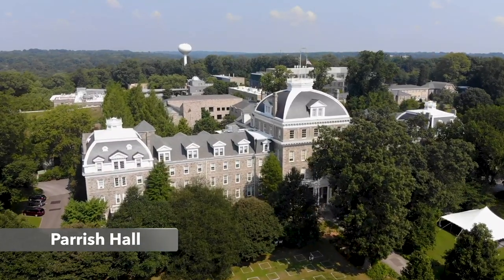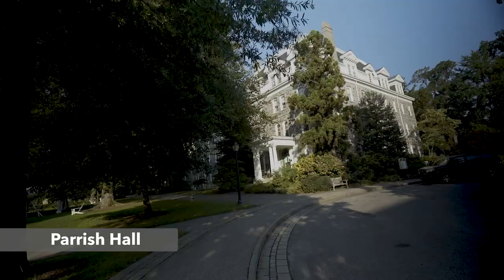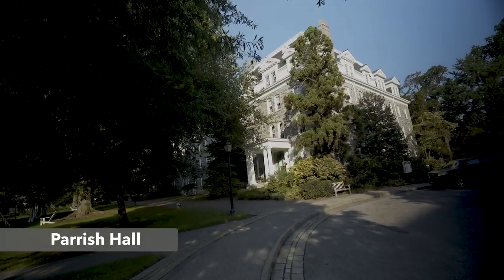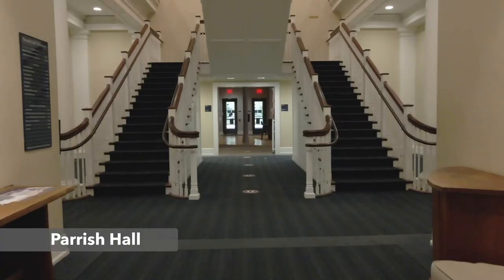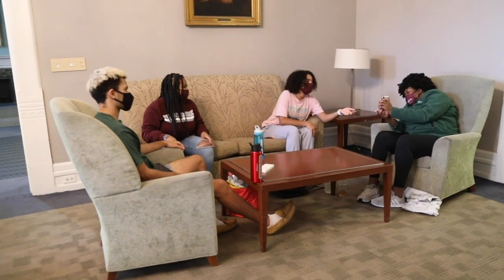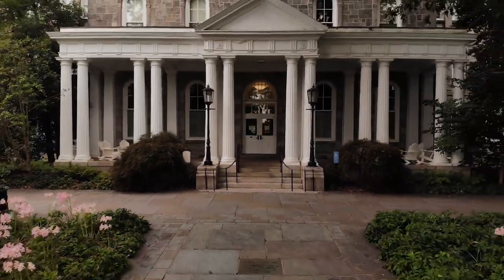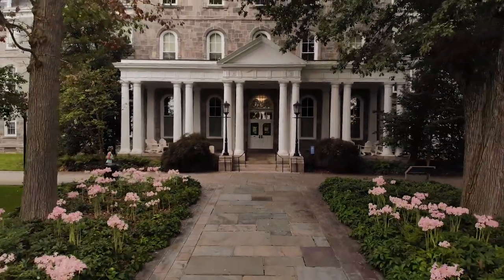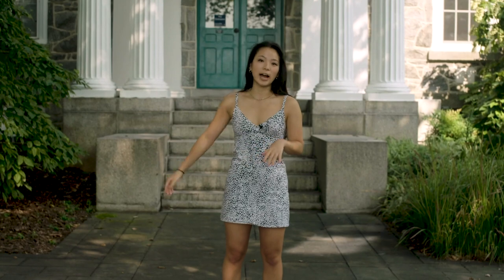Behind me is Parrish Hall. What I like to say about Parrish is that when in doubt, when you're looking for something, you can find it here — everything from our mail office to our dean's offices and even a ping pong table and dorms on the upper floors. Parrish Hall is kind of the center hub of campus. It used to be the only building at Swarthmore, so it used to have dorms, classes, and administrative offices. Now it just has some dorms, some offices, and the mail room. Once you go through, you cross into your classes.